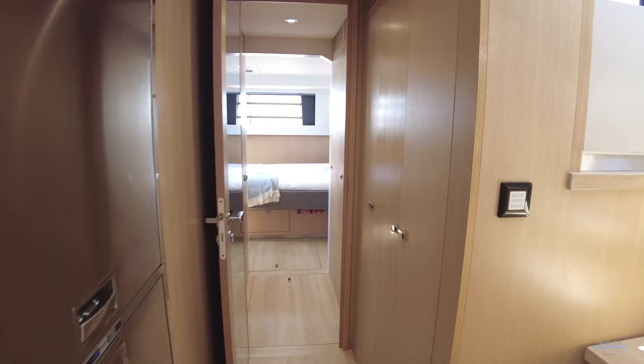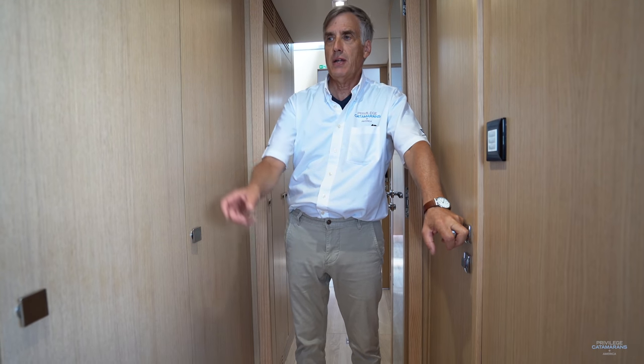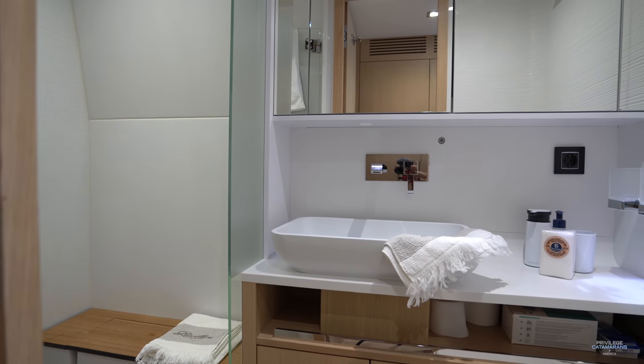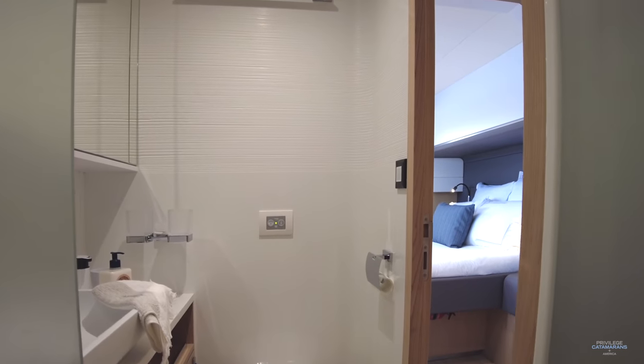This is the entranceway to the path cabin. On the inboard side we have two nice large lockers. And outboard, of course, is a large toilet with shower.